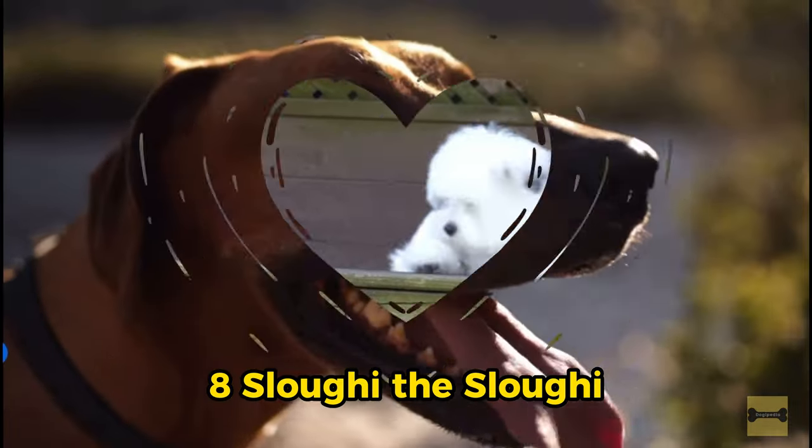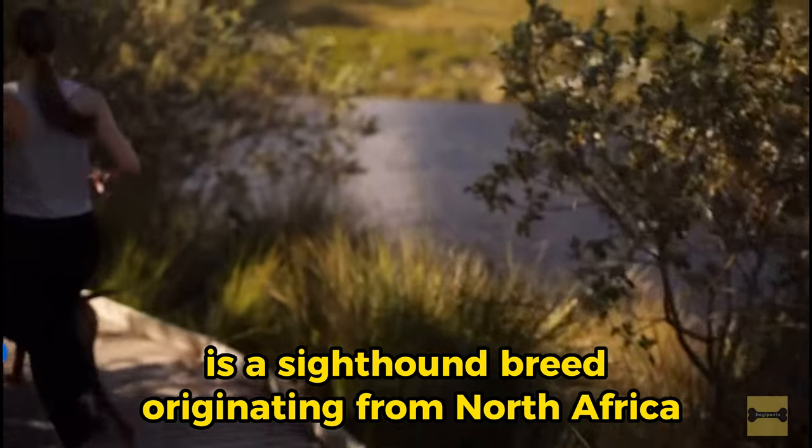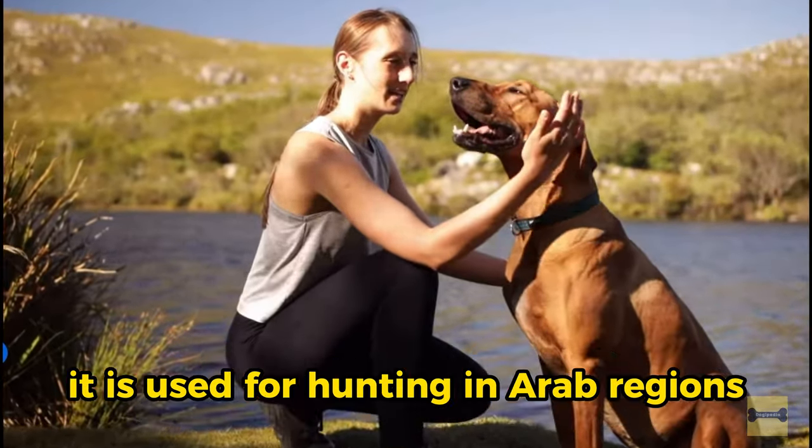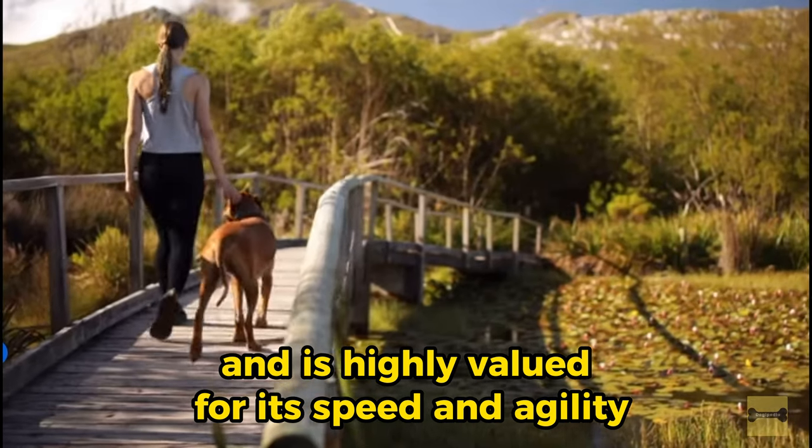8. Sloughi, also known as the Arabian Greyhound, is a sighthound breed originating from North Africa. It is used for hunting in arid regions and is highly valued for its speed and agility.